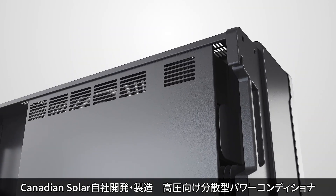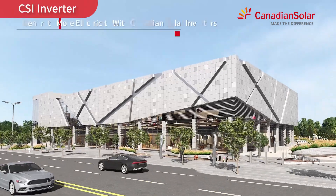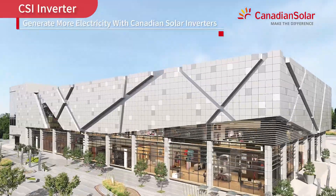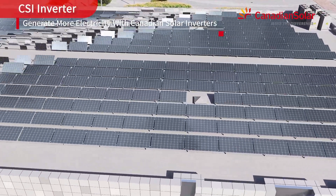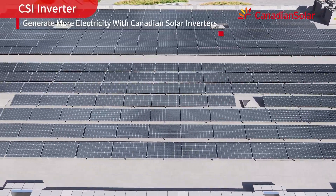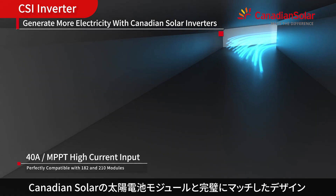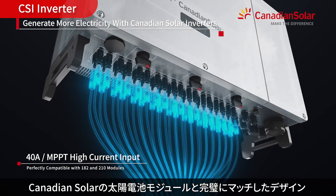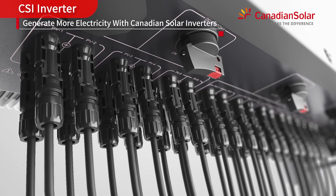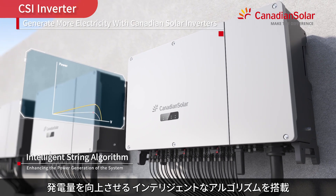Generate more electricity with Canadian Solar inverters. Canadian Solar inverters are perfectly compatible with modules, and use intelligent algorithms to enhance the power generation of the system.